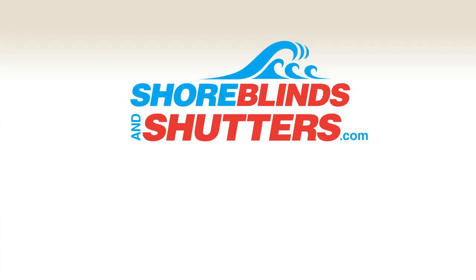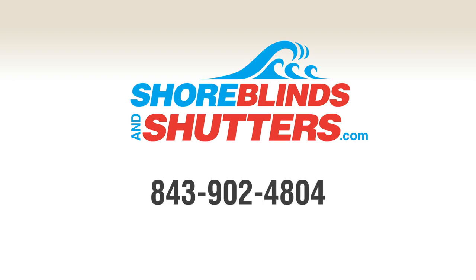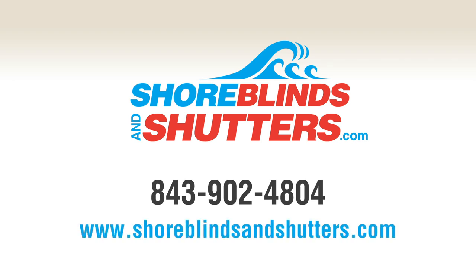So call the experts at Shore Blinds and Shutters and allow us to beautify your windows. Call 843-902-4804 or email us at info@shoreblindsandshutters.com.